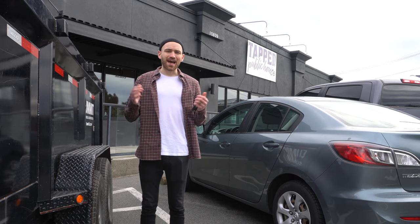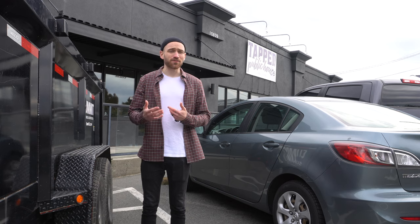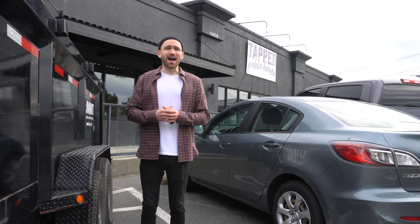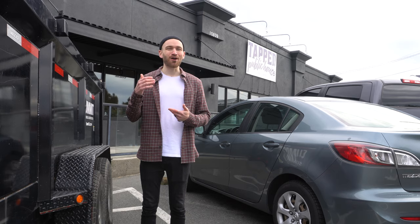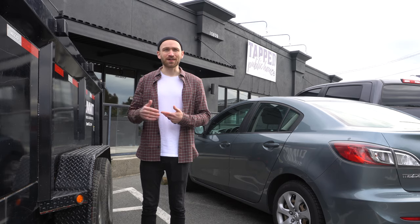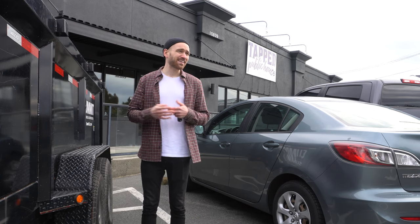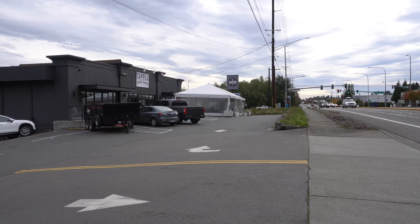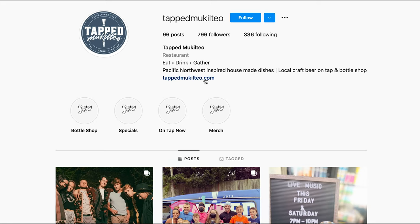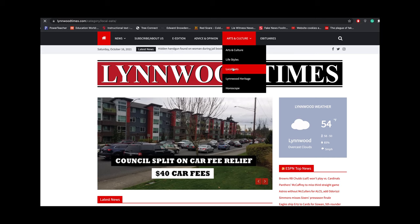Thanks for stopping by Tapped with me today. I can't say enough good things about this place — the food, the staff, the atmosphere and environment. I think the chowder was phenomenal. The prime rib French dip absolutely knocked my socks off. And if I had to give this place a rating, I'd give them 10,000 golden forks. Big thank you to everyone at Tapped. You can follow them on Instagram at TappedMukilteo, and be sure to visit LynnwoodTimes.com to read my full review under the Local Eats section.